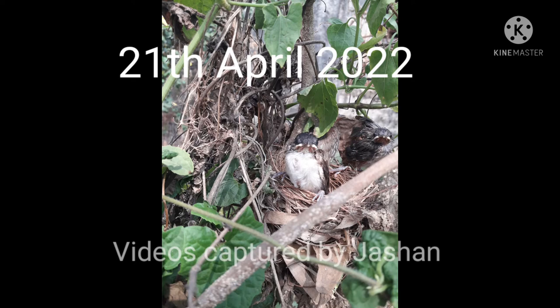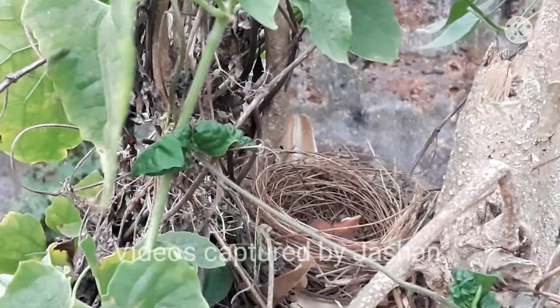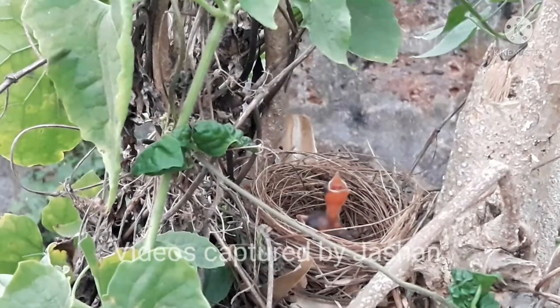This might be the last picture I captured of these chicks. After that they flew away and I can't find them anymore. After so much hard work and setting up the camera, I have got this beautiful clip of this bird.